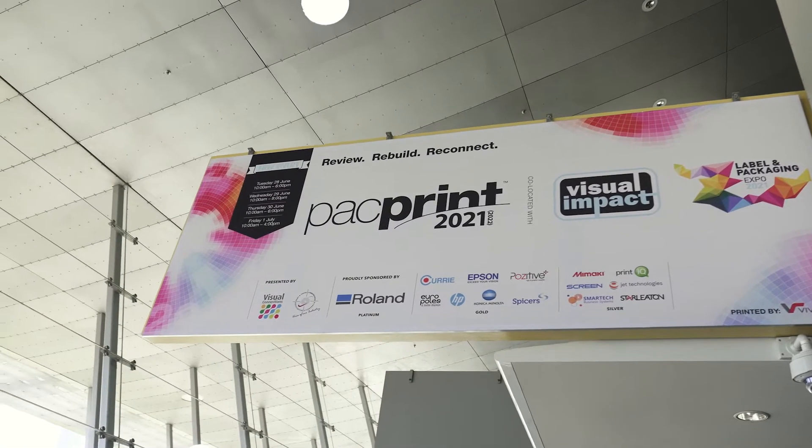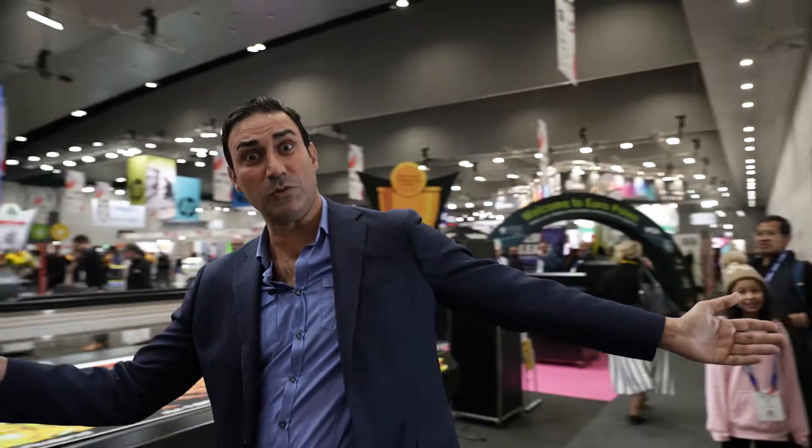Welcome to Pack Print. Let's have a look and see the amazing array of talent on display here at Pack Print 2021-22.